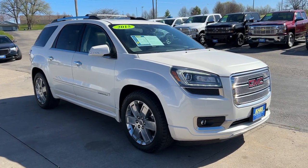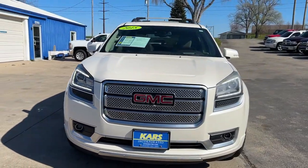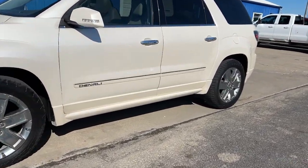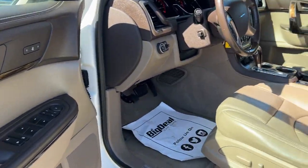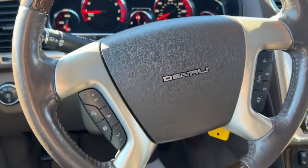Get into the 2015 GMC Acadia. With less than 150,000 miles on the odometer, this vehicle provides excellent value. Take a closer look at this handsome GMC Acadia, the safety-minded family hauler that offers the space and amenities you need to make every excursion relaxing and enjoyable.